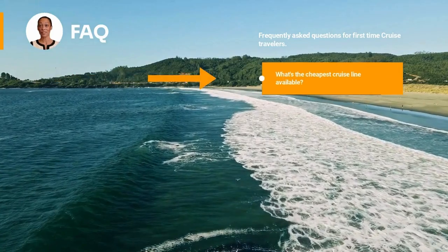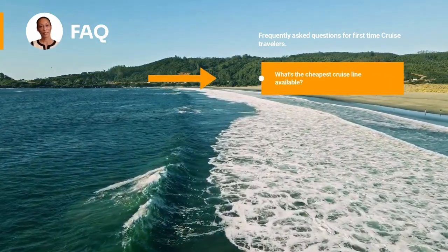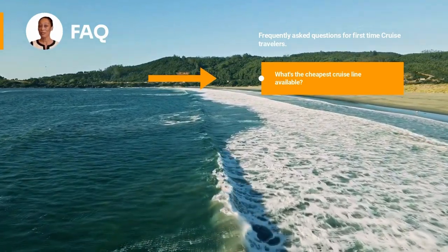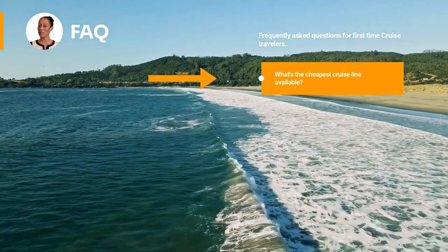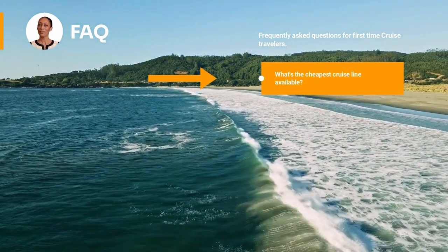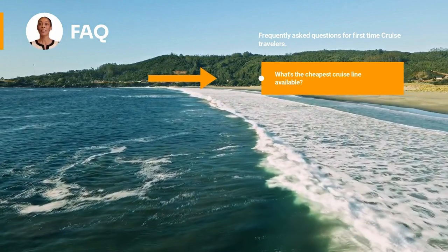Frequently asked questions for first-time cruise travelers. What's the cheapest cruise line available? Carnival is the most famous and affordable cruise line for many ports. Fares can be a few dollars cheaper than Royal Caribbean and other carriers. It's possible to get basic fares for less than $200, but you may need to pay for more onboard amenities.